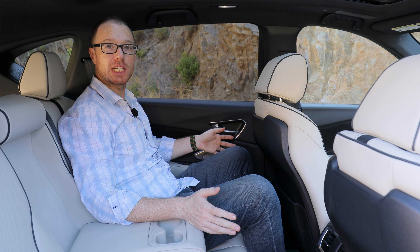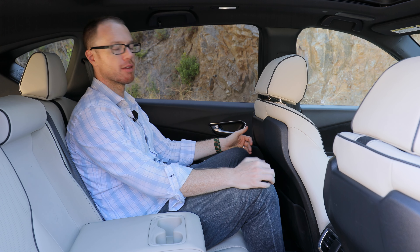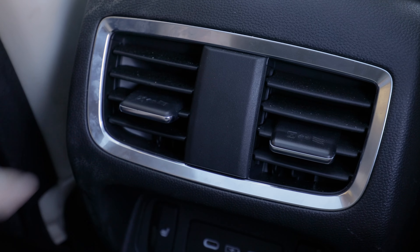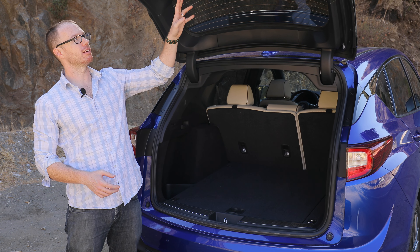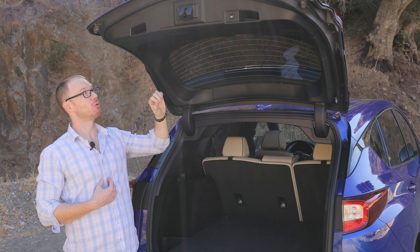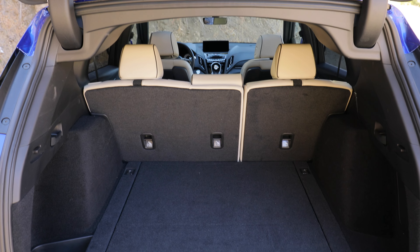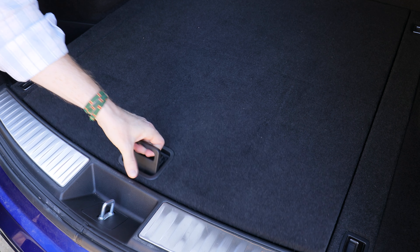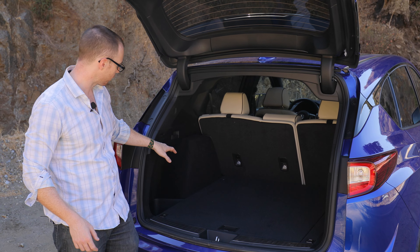At six foot one, I fit very comfortably in the second row of the RDX with ample headroom and tons of knee and legroom. Our fully loaded tester also has heated rear seats and two USB-C chargers along with air vents to improve rear seat circulation. Out back, the RDX has a power liftgate which is height adjustable — great for taller drivers to avoid hitting their head. RDX earns major brownie points with 30 cubic feet of storage space and plenty of additional storage beneath the false floor, plus a 12-volt power supply and flat-folding rear seats.